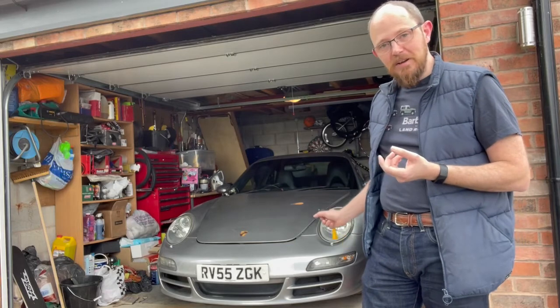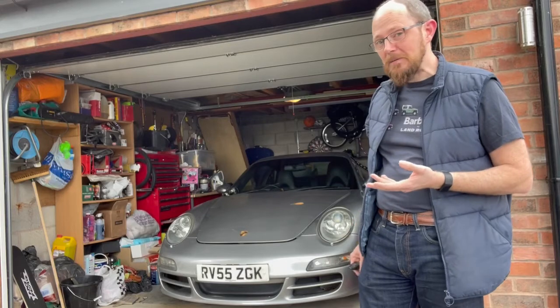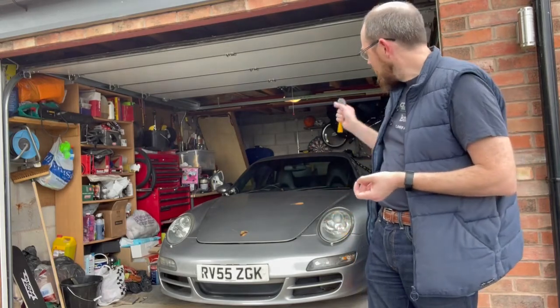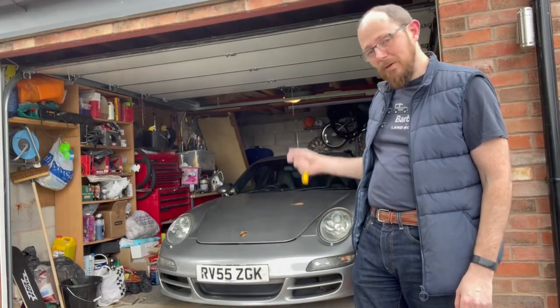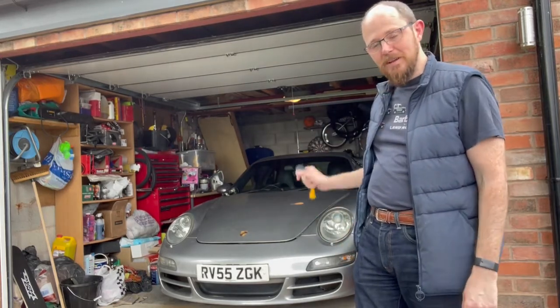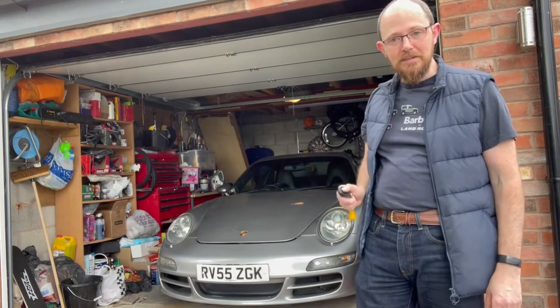It's a great car to drive. It's usable in all weathers. It's surprisingly practical — I've even done DIY trips by sticking long bits of wood through the sunroof and holding them in place with a passenger and a bungee, and that worked very well. There's not really a lot to complain about with this car as a daily drive.